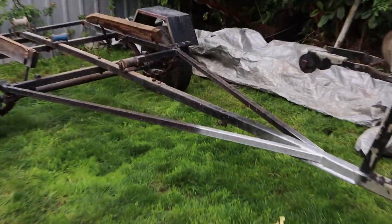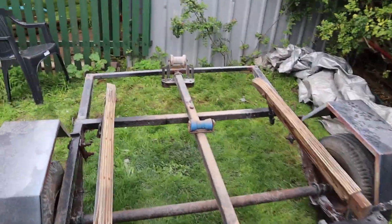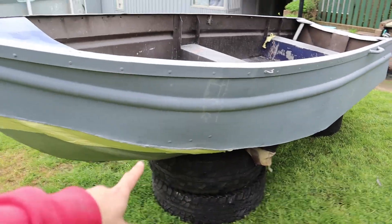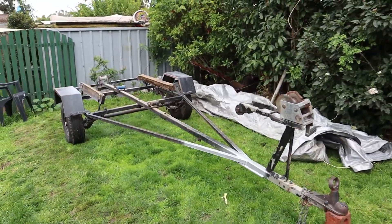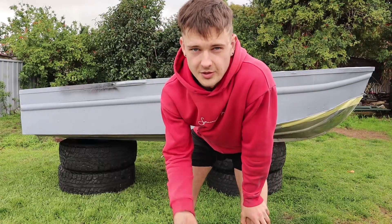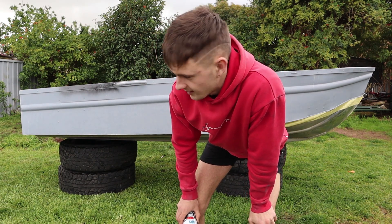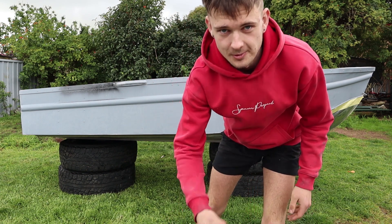I've just got the tinny off the trailer because I'm actually going to wash it, sand it back, and start painting it — get it ready so I can put a coat on the trailer, and then once that's drying I can put a coat on the boat. Kind of do two things at once and get it done a bit quicker. So the first coat of paint is going on — it's going to look like a completely different boat from now on.